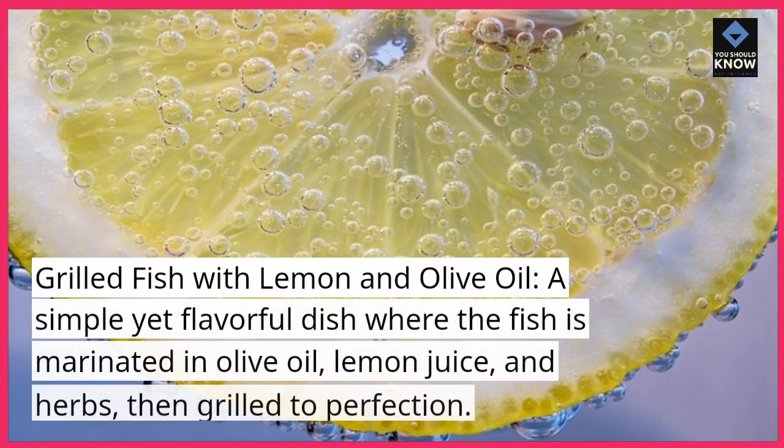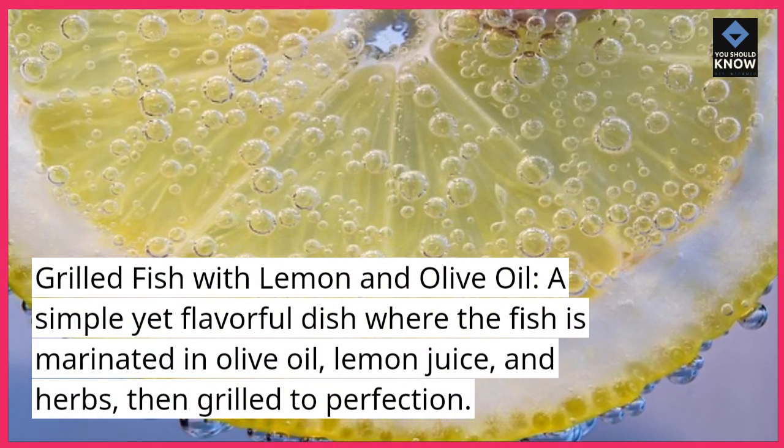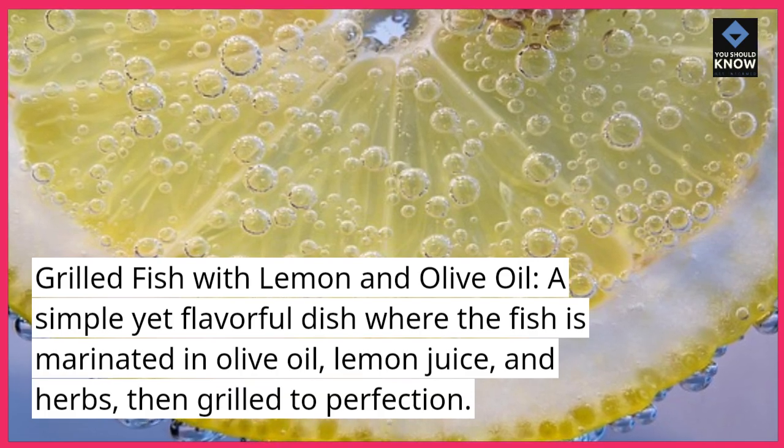Grilled Fish with Lemon and Olive Oil: A simple yet flavorful dish where the fish is marinated in olive oil, lemon juice, and herbs, then grilled to perfection.